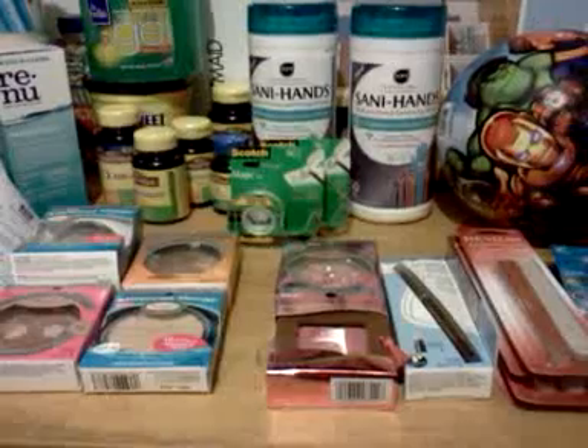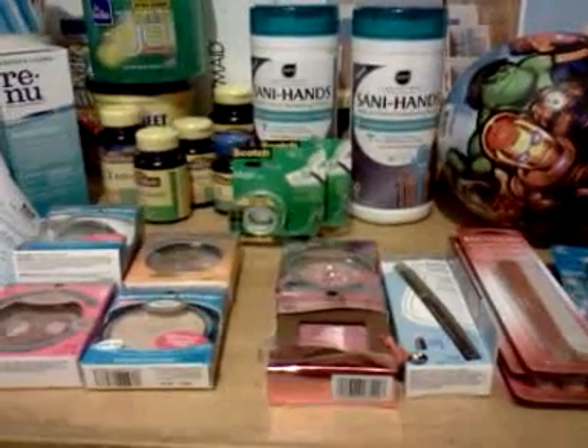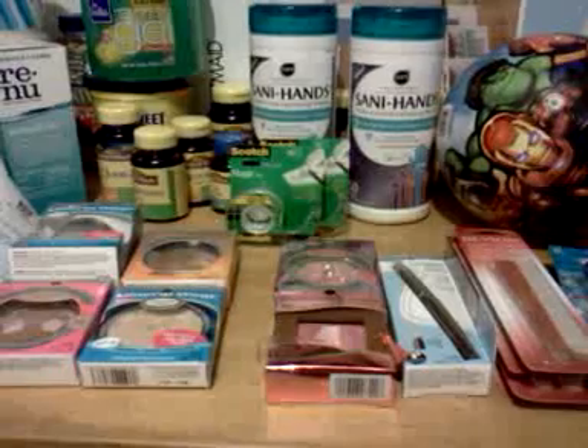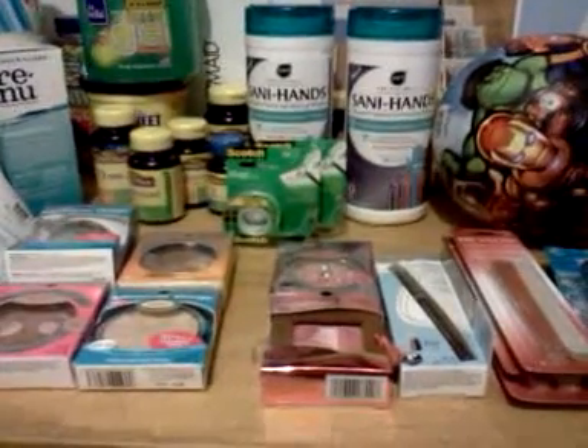A little more Rite Aid today — three days in a row. I wasn't going to do this anymore, but here I am because I guess they're giving us too much stuff this week for free, maybe even a money maker.